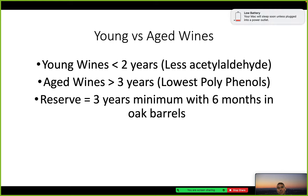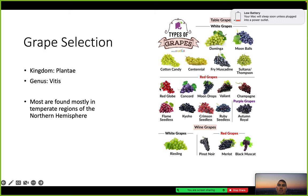Young wines are considered to be less than two years old, with less acetaldehyde. Aged wines are over three years with the lowest polyphenols. Reserve wines are a minimum of three years with six months in oak barrels.